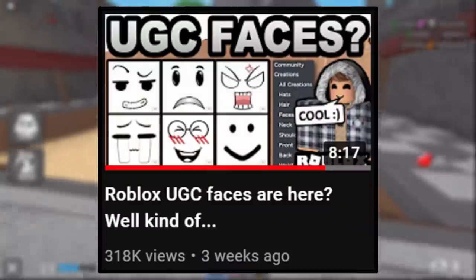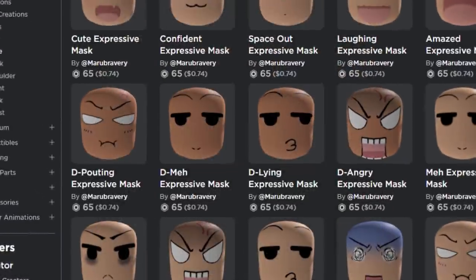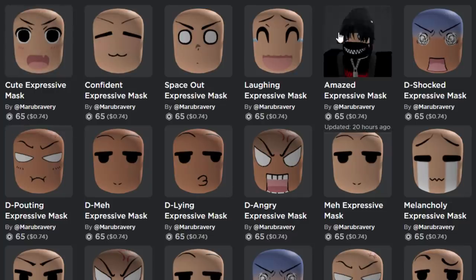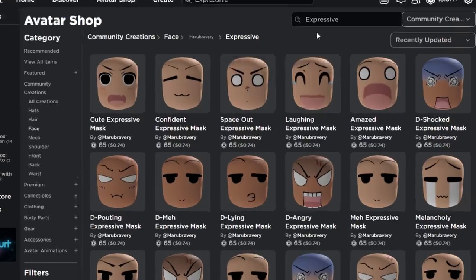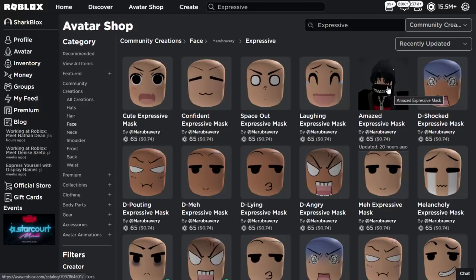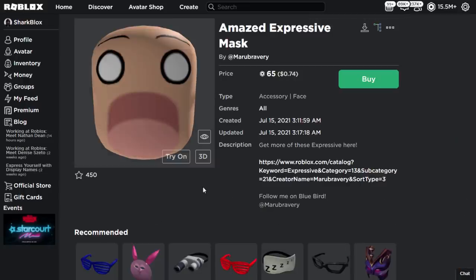This is leading on from my Roblox UGC faces video uploaded about three weeks ago. We have also got some brand new faces and these ones are definitely my favorites so far. This one looks mad because the eyes are so big — really cool, definitely some anime-inspired stuff. We have got to check out the amazed expressive mask — this one looks the coolest out of all of them. That looks really funny, and it actually works really well with my mask. Let's buy this one and then customize it in the avatar editor.